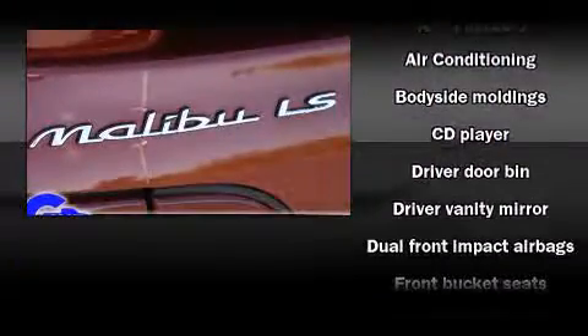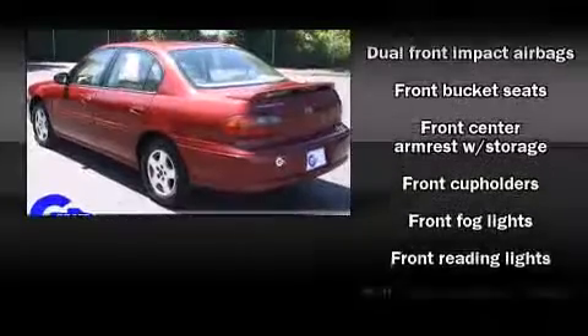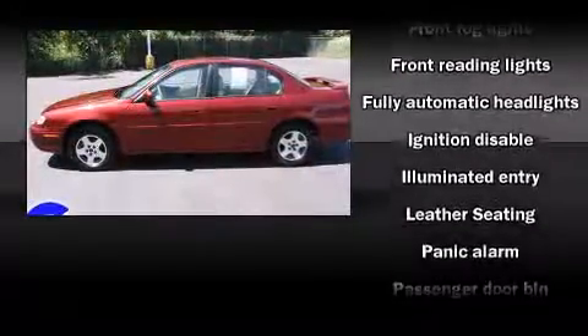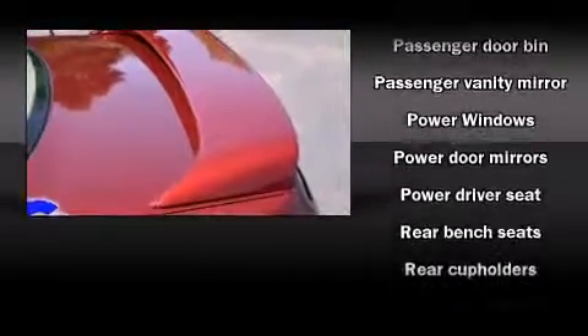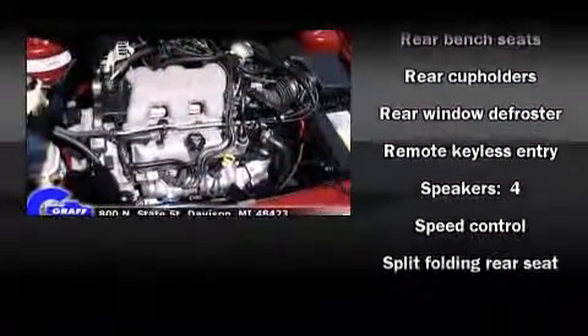Enjoy your favorite music via the stereo system which includes a CD player with AM-FM radio and four well-positioned speakers. Chevrolet also prioritized safety and security with features such as dual front impact airbags, a panic alarm, and ABS brakes.